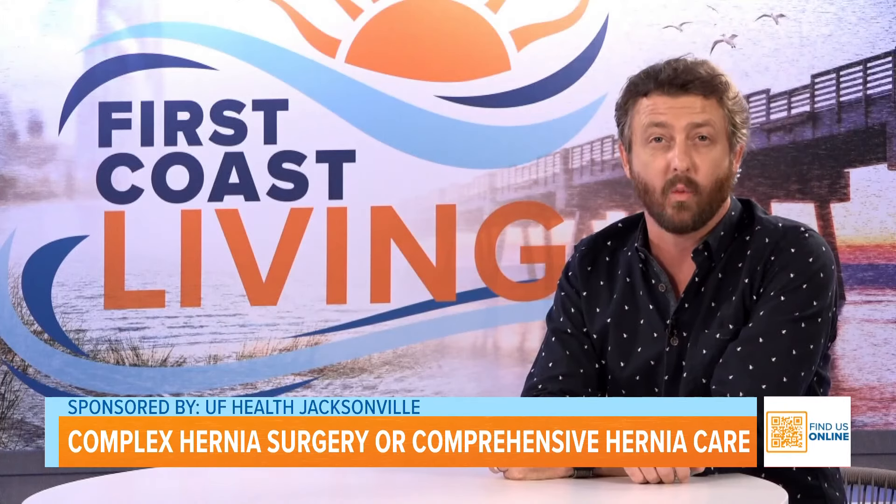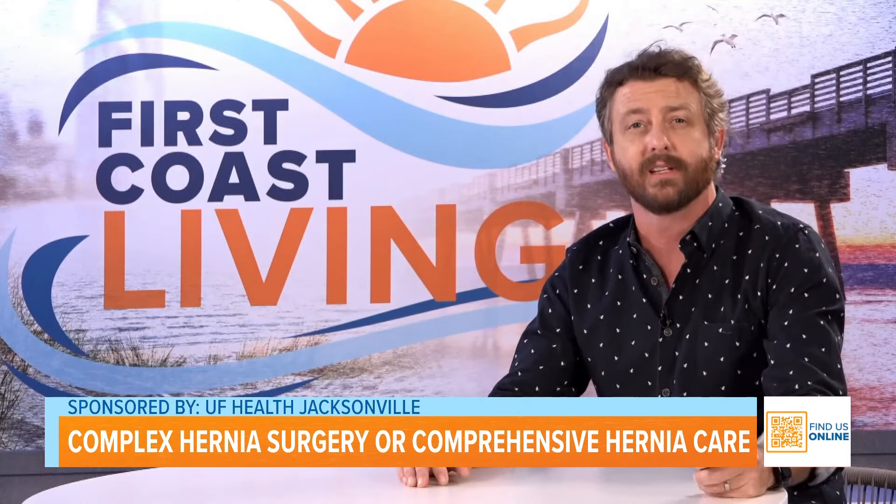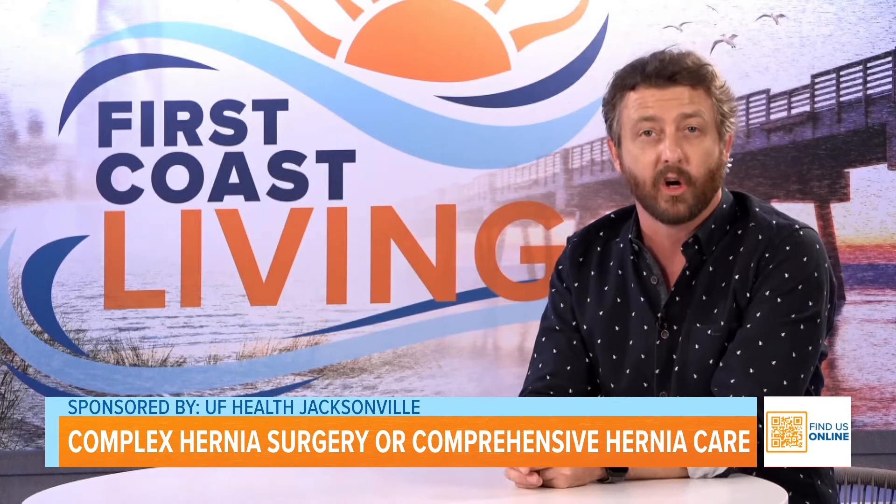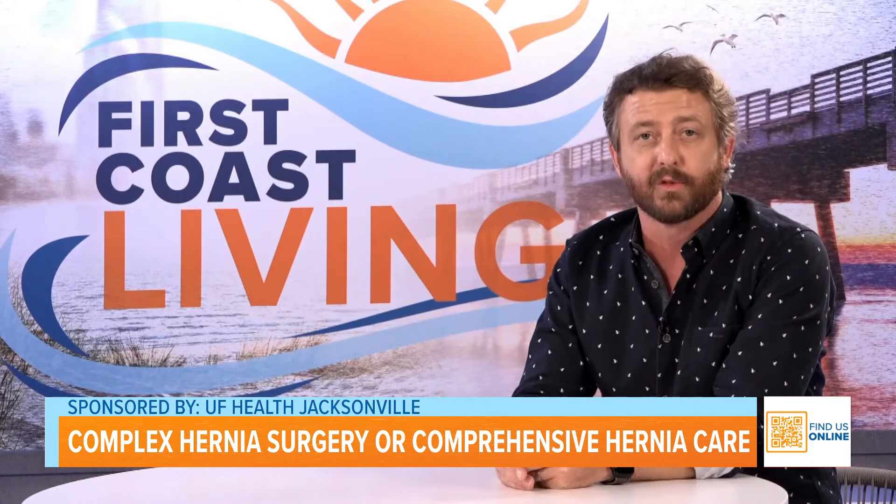Health hernia and abdominal wall surgeon Dr. Jana Sacco joins us to talk about complex hernia surgery and comprehensive hernia care. Doctor, thank you so very much for joining us today.